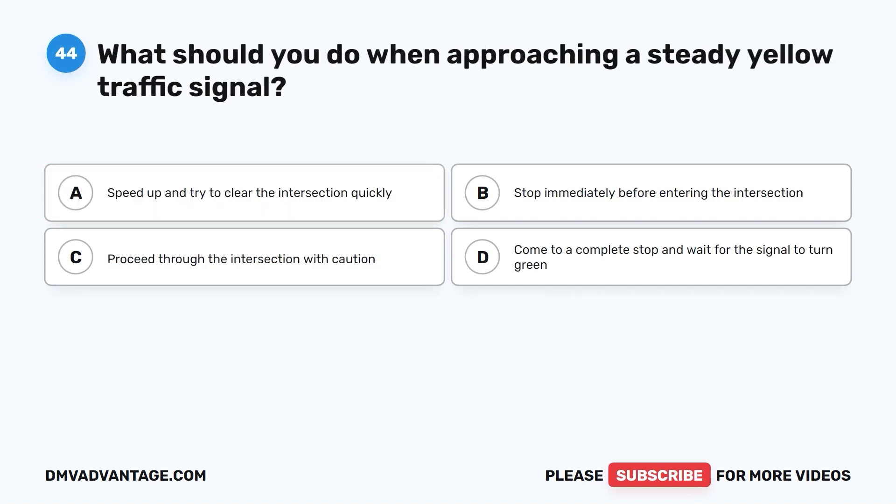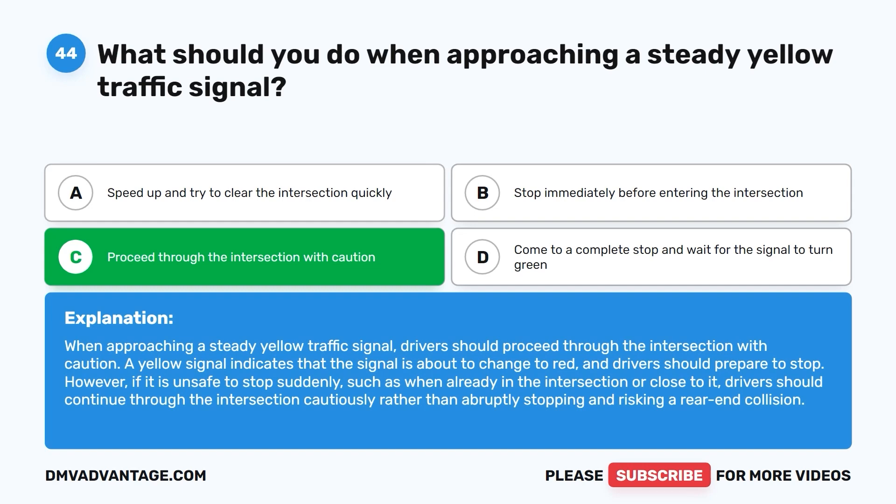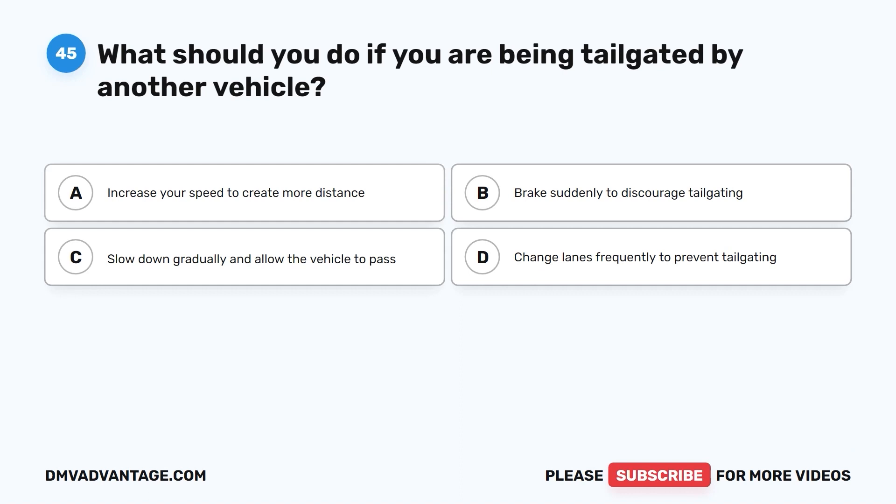Question 44. What should you do when approaching a steady yellow traffic signal? A. Speed up and try to clear the intersection quickly. B. Stop immediately before entering the intersection. C. Proceed through the intersection with caution. D. Come to a complete stop and wait for the signal to turn green. The correct answer is C. When approaching a steady yellow traffic signal, drivers should proceed through the intersection with caution. A yellow signal indicates the signal is about to change to red and drivers should prepare to stop. However, if it is unsafe to stop suddenly, drivers should continue through the intersection cautiously rather than abruptly stopping and risking a rear-end collision.